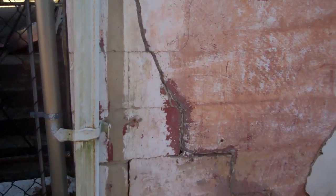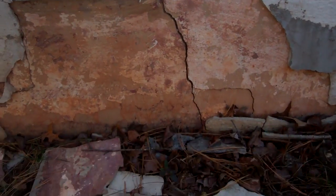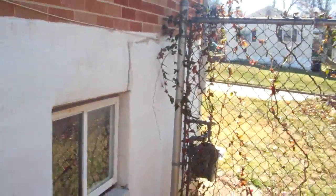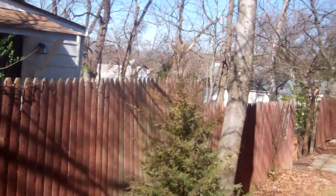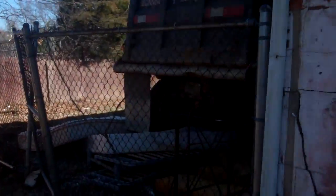There are major foundation issues visible both inside and outside — big cracks. Otherwise the brick is fairly new looking, but there are a lot of cracks in the brick too. The outdoor HVAC unit has been stripped. There's a metal chain link fence on the sides, and along the back may be the neighbor's wood fence, with chain link again in the front.